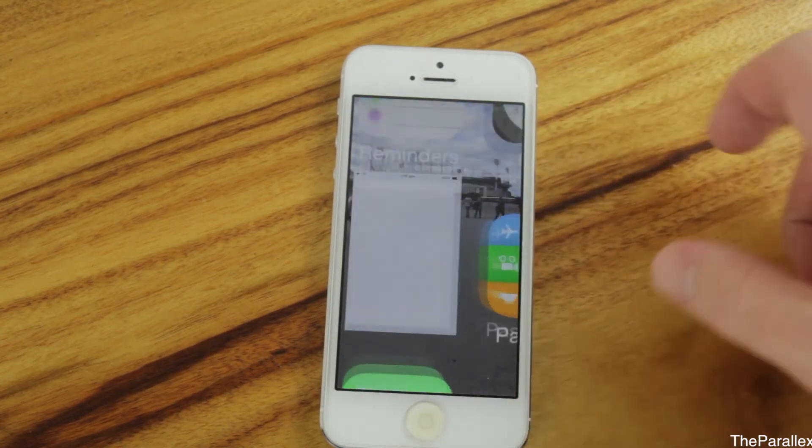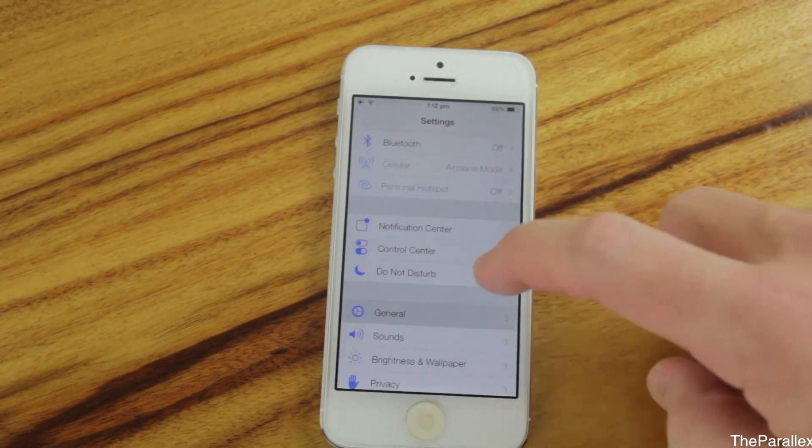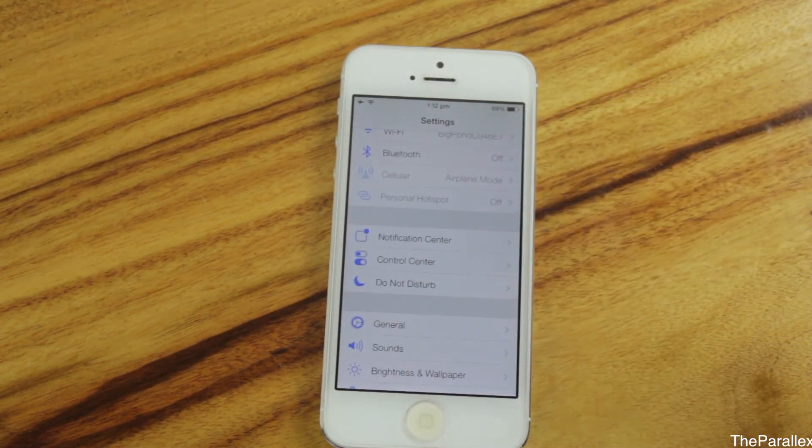Now we'll have a look at the Settings. The settings have changed a little bit. Going into General, there's a new back arrow, and now you can swipe back to go back to the previous menu.